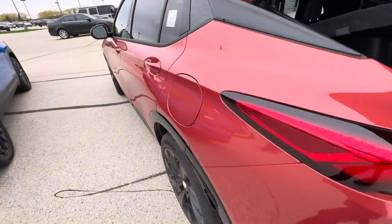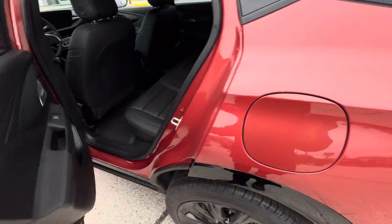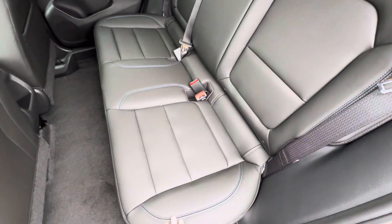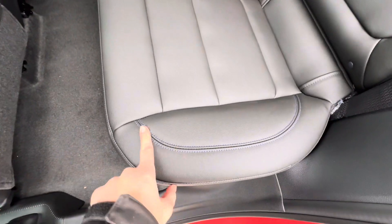If we take a look in the back seat — the seats are leather, and you do have some blue stitching.